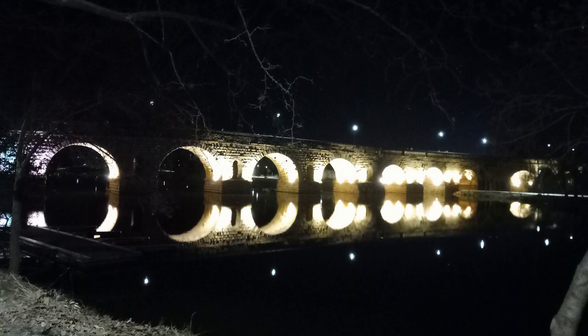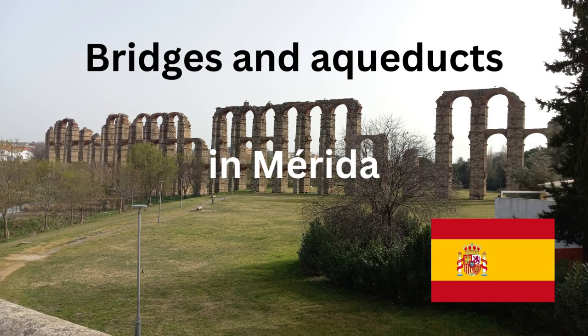Bridges are dramatic, especially when they're lit up at night. But they're not the only water problem that the Romans had to solve here in Augusta Emerita. They also had to figure out how to get water to them. So I'm going to look at bridges and aqueducts today.